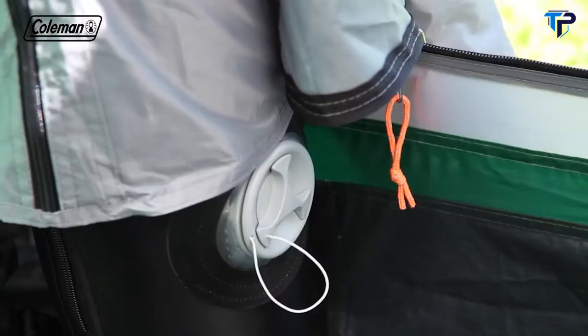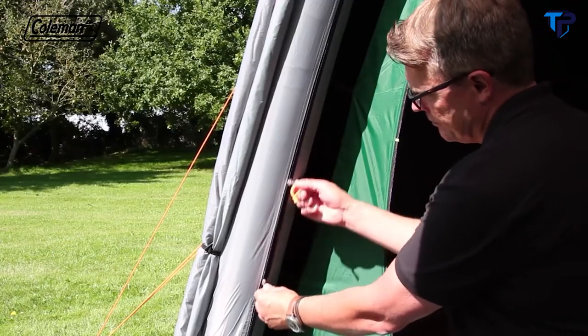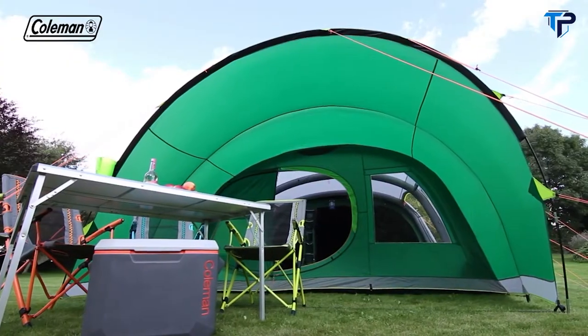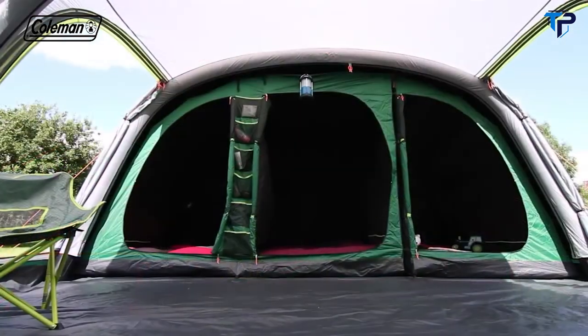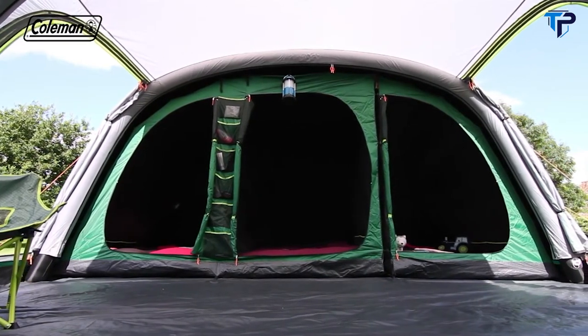The three-layer air poles with high-pressure valves are extremely robust and durable. Their solid construction provides stability and protection even in high winds, ensuring peace of mind for you and your family whatever the weather. With generous dimensions, full head height throughout and extra-large blackout bedrooms, the Valdez 6XL offers plenty of space for comfortable outdoor living.